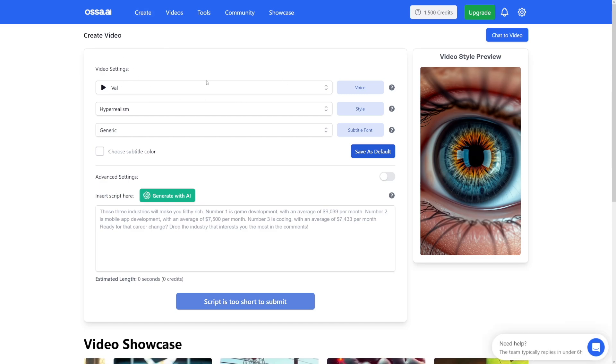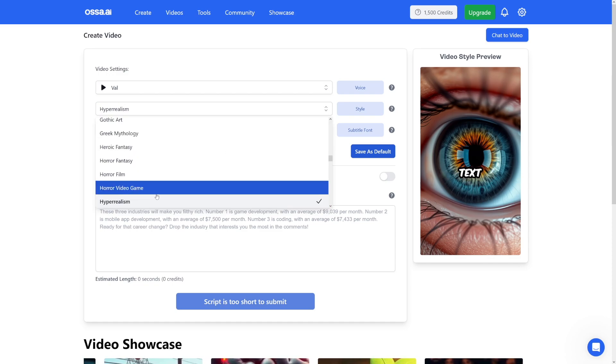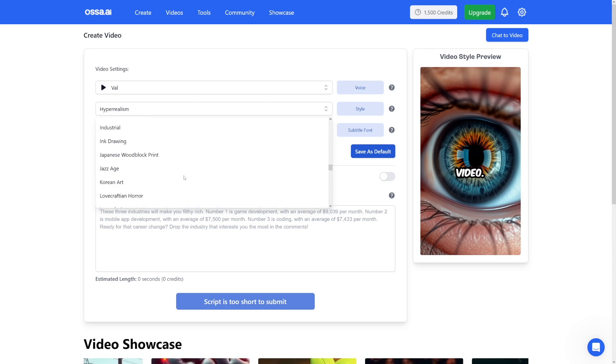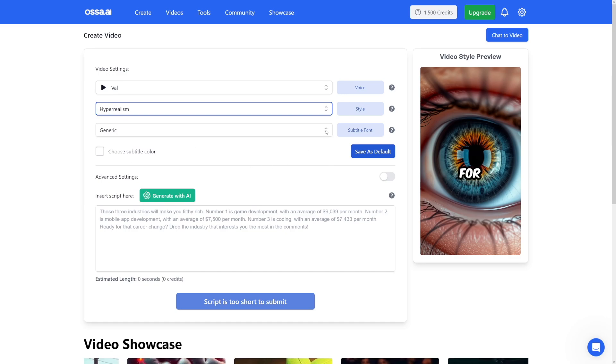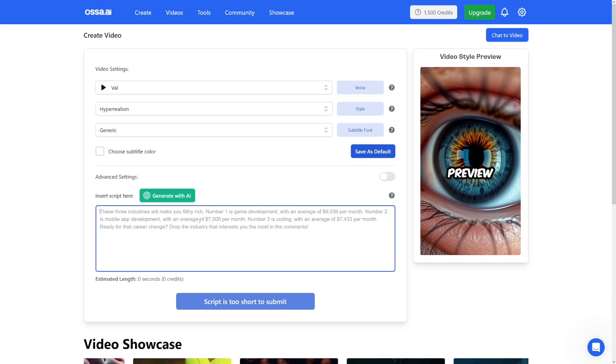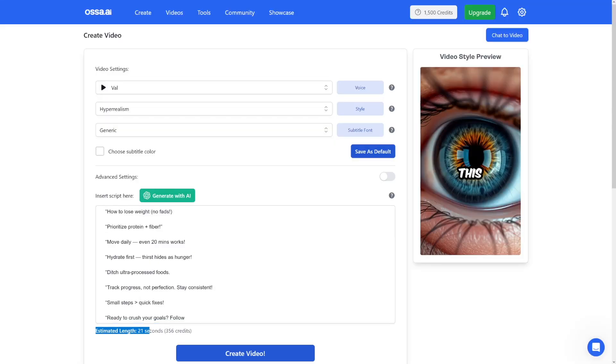The first thing you're going to use is the voice selection. You can test it out — 'Making influence accessible to everyone.' This one is pretty good. Here you choose a style: there's Hyperrealism, which I tend to use mostly. All the other ones are for some other niche. So Hyperrealism is okay. Generic here for subtitle font is going to be okay, and you can choose subtitle color. This is the place for your script — we copied it, so I'll just paste it and delete these emojis, we don't need them here. You can use this tool for free up to a point. Here you can see the estimated length — it would be 21 seconds.